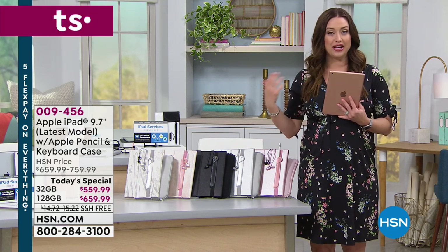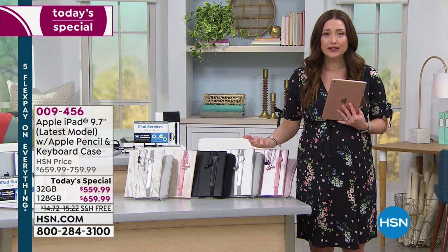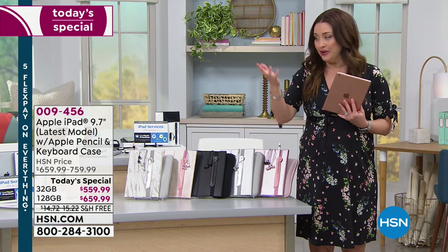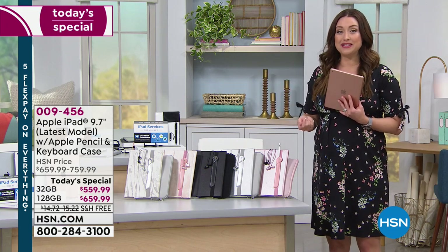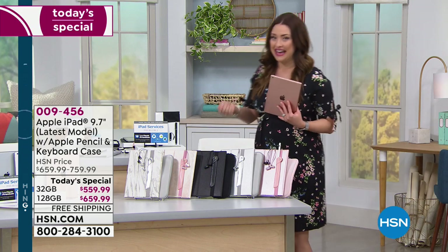iPad. Whether you're checking the news, whether you're checking FaceTime, whether you're checking your calendar, whatever it is you're doing, you're doing it on an Apple iPad. Today is our best buy of the day. We are truly bringing you something spectacular.